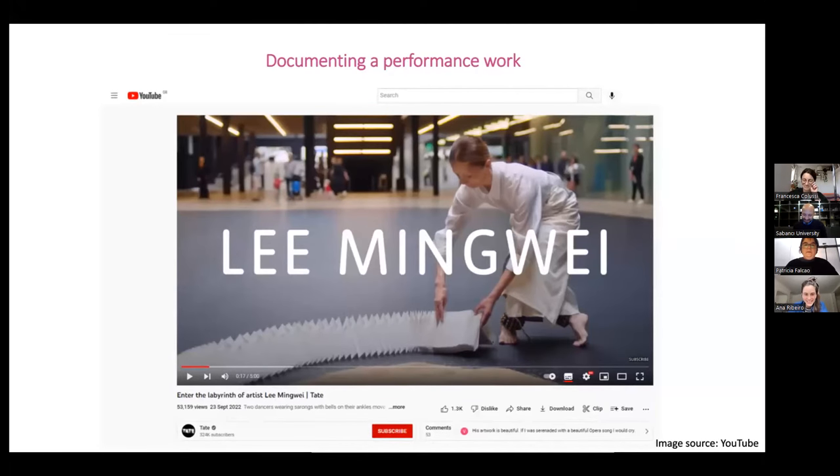Then there's the second stage, which is the activation. This is where the documentation work happens and where we support the activation, including interviews with the artists and the performers. Then the post-activation, which is when we process all the documentation developed during the activation process — including processing interview data, visualizing footage, and editing footage.